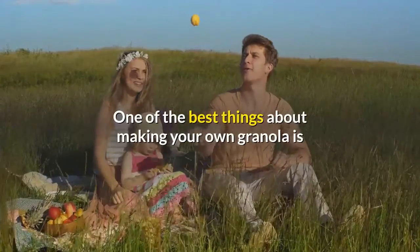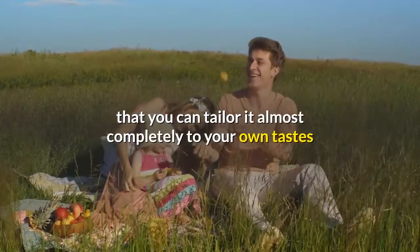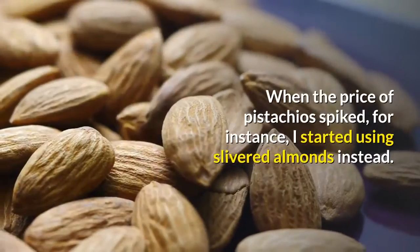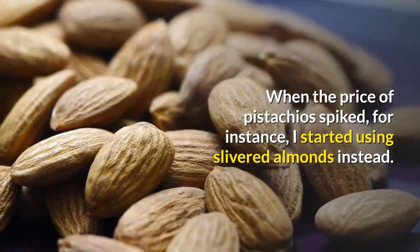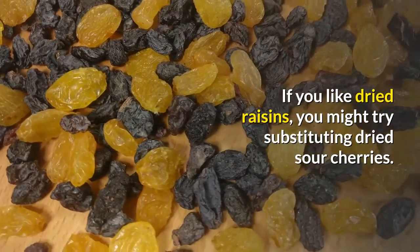One of the best things about making your own granola is that you can tailor it almost completely to your own tastes and pantry — from apricots to coconut to dark chocolate. When the price of pistachios spiked, I started using slivered almonds instead. If you like dried raisins, you might try substituting dried sour cherries.